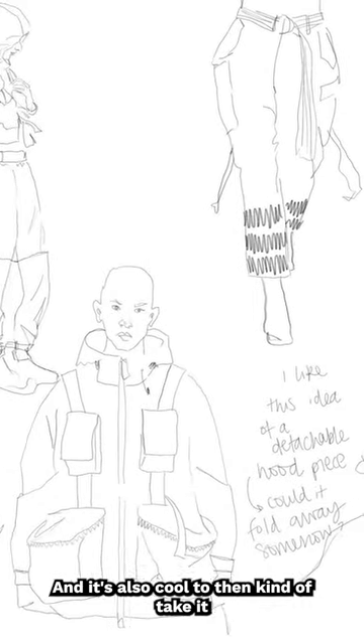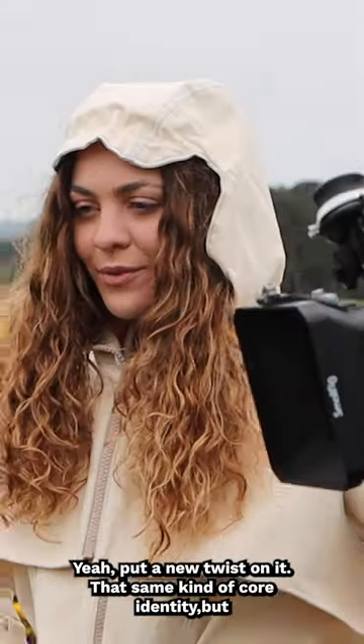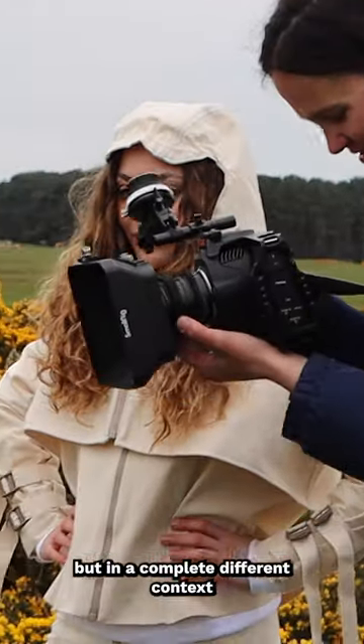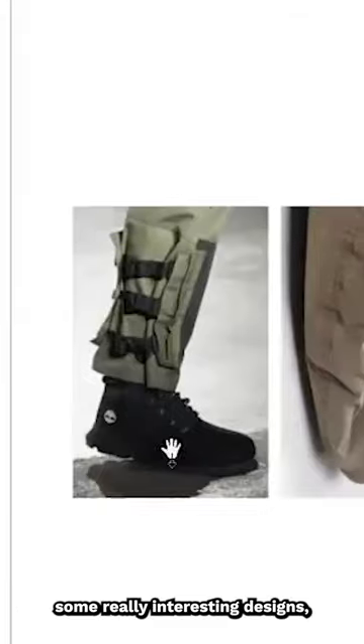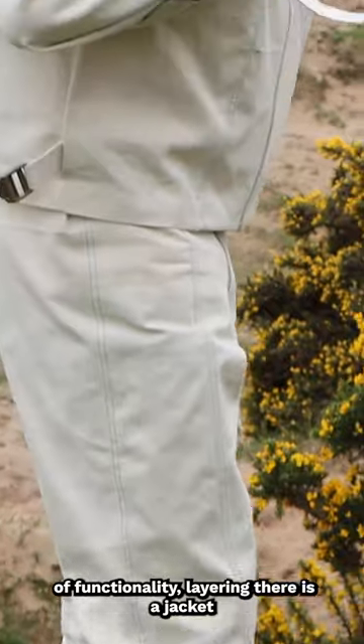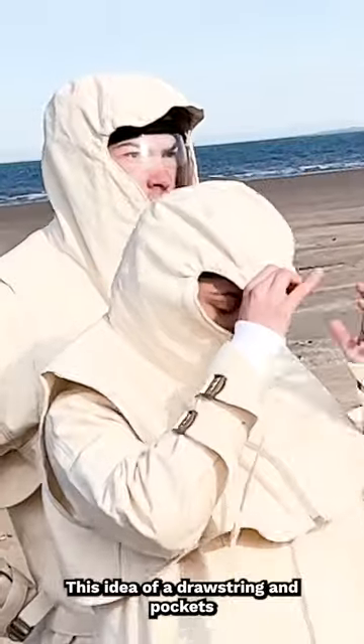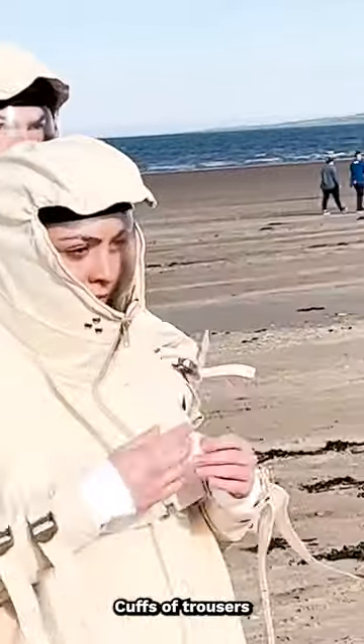It's also cool to take it and manipulate it in a different way, keeping that identity but in a completely different context. There are some really interesting designs exploring functionality and layering — a jacket with a hood piece, drawstrings, pockets, and cuffs on the trousers.